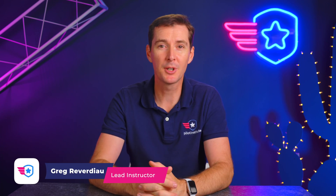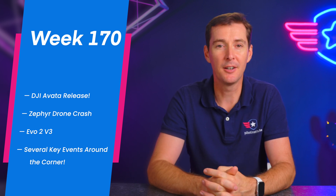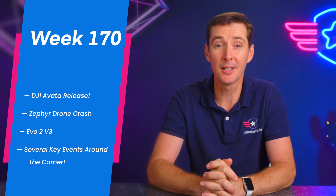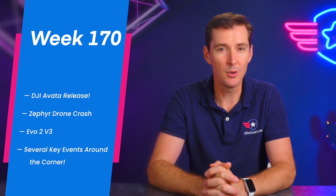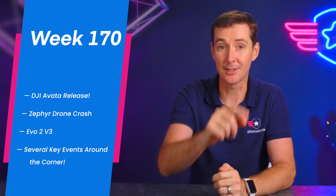Welcome to your weekly UAS News Update. This is the week of August 22nd, 2022. We've got four stories for you. The first one, you've been kind of waiting for it — the DJI Avada is here. We'll also talk about the Zephyr drone, which finally went down and the record it established. Then there's a new EVO 2 version 3, and lastly, there are quite a few events right around the corner. Let's get to it.